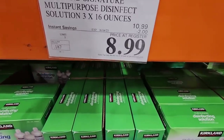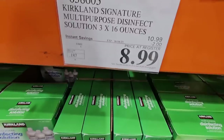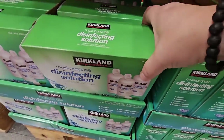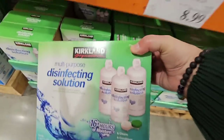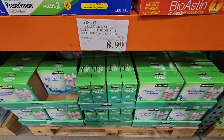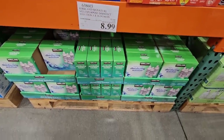If you wear contact lenses, I always love getting this here. It's a great price — just on sale until tomorrow, the 4th of June. You get three good-sized bottles for $8.99, and I love this stuff.